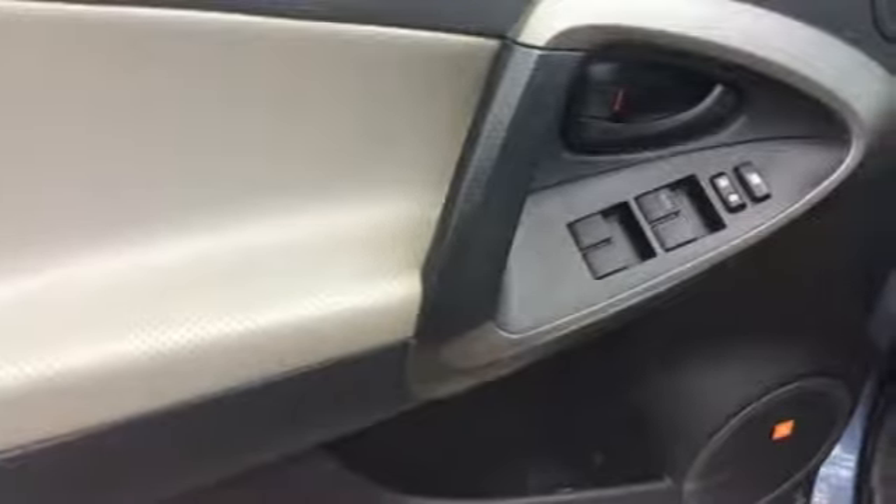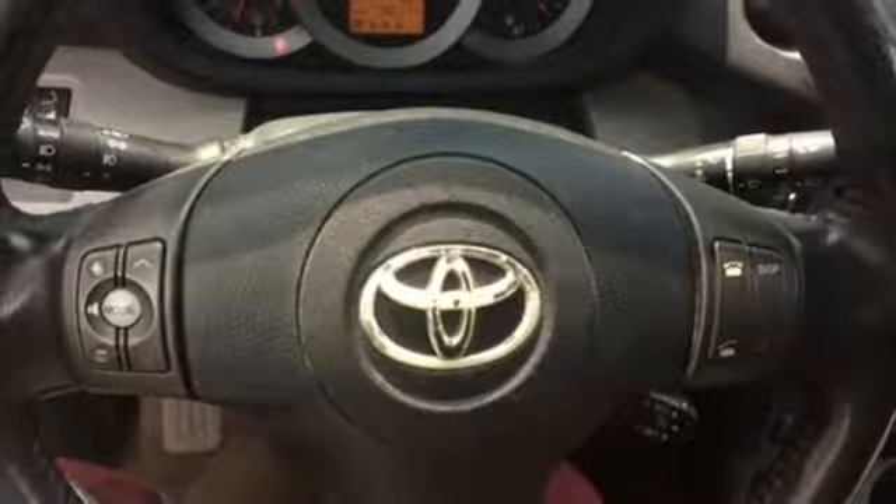Inside the sporty and versatile RAV4 you'll find loads of room, sleek high-tech instrumentation, and wonderfully comfortable seats.